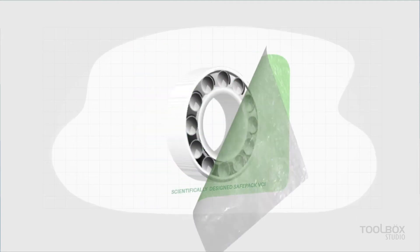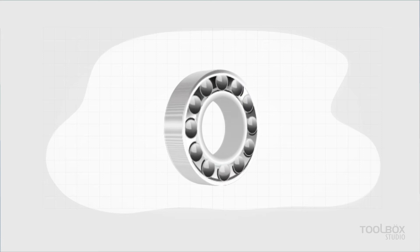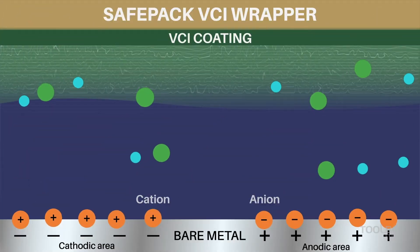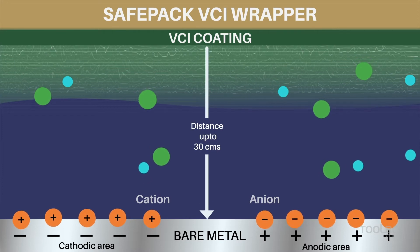Unlike ordinary VCIs that offer only contact phase protection, SafePak's superior VCIs offer both contact as well as vapor phase protection, which means our VCIs protect metals when in contact but also almost magically from a distance of up to 30 centimeters.